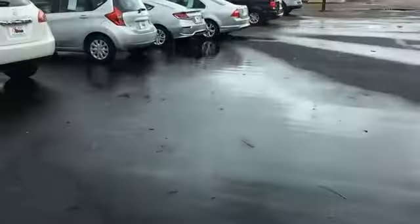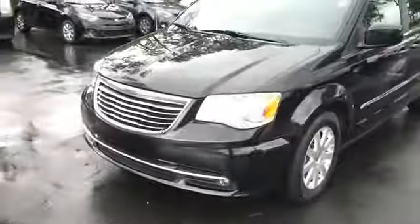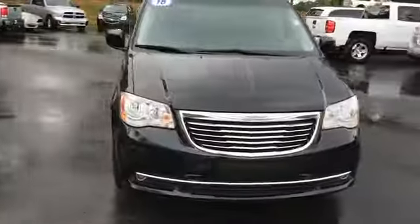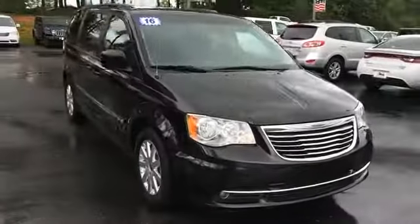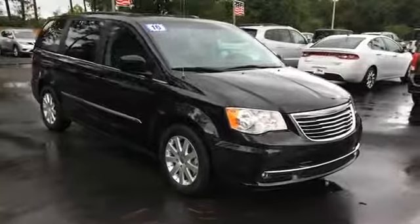I forgot to check — yes, it does have a backup camera as well. That's a quick look at the Chrysler Town and Country we have here. You can view this and all of our inventory at 1800StarBuy.com or call us at 1-800-782-7289. You know where to get it.